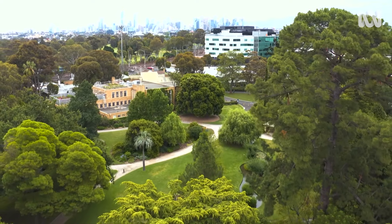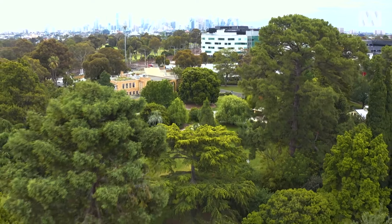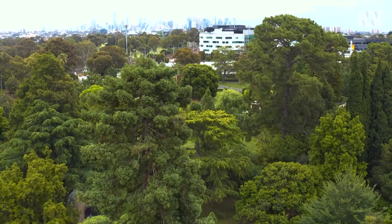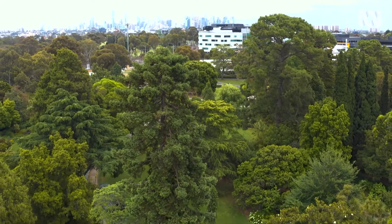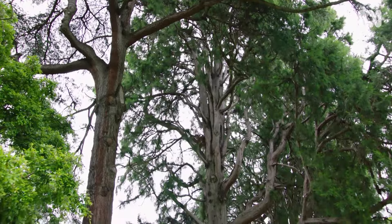This little slice of green space was established as an experimental garden over 150 years ago, and there are some very impressive old trees planted in that era that tower above the campus.